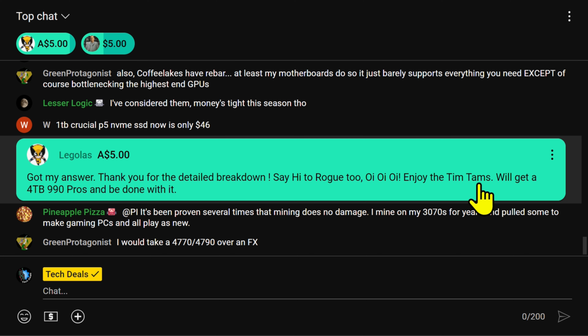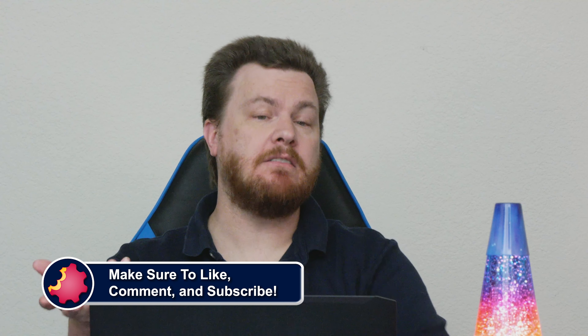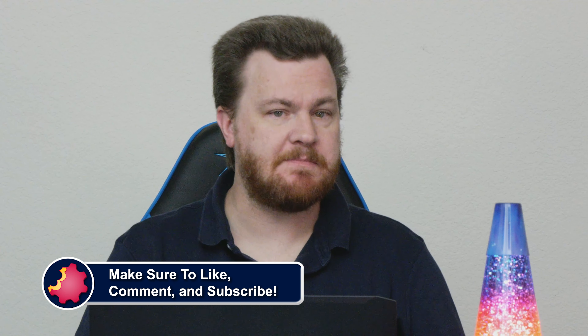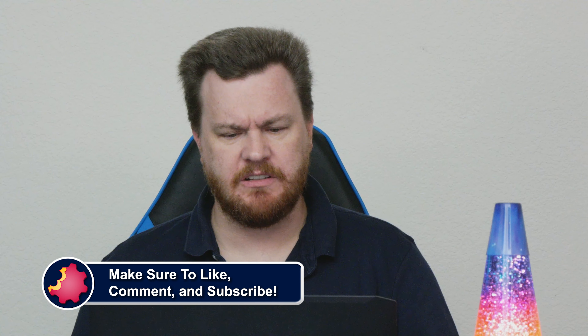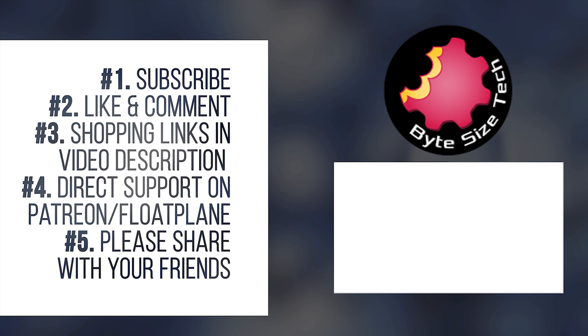Got my answer — thank you for the detailed breakdown! Say hi to Rogue too. Oi oi oi, Aussie Aussie Aussie, enjoy the Tim Tams! We'll get a four terabyte 990 Pro and be done with it. Yeah, it removes the worry entirely if you can afford it — it's a space-saving solution and you just never have to care. They have a really good track record of firmware updates, and of course there's the Samsung Magician software — make sure you download it and check for firmware updates. There was a small issue with some Samsung drives at one point, but they're pretty good at getting firmware updates out. Most drives never get a firmware update, which kind of sucks.